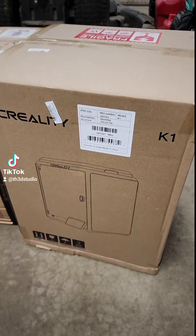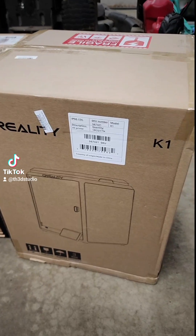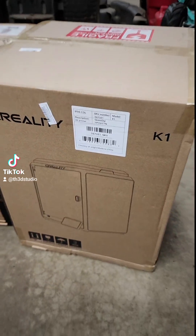We went on a little bit of an adventure today. It started with Micro Center where we picked up a Creality K1 with their coupon. So $380 for a K1, not bad.